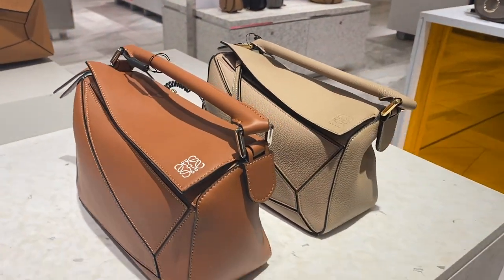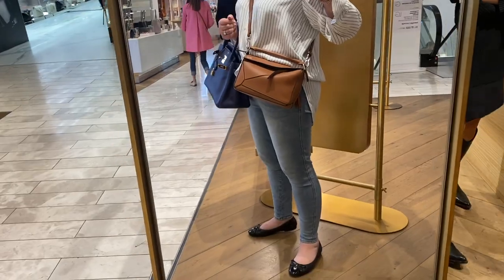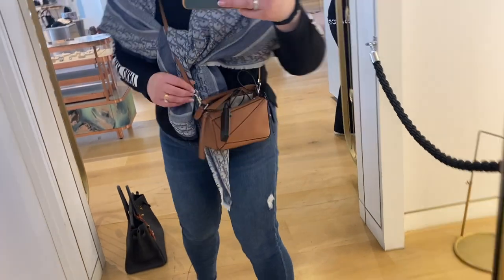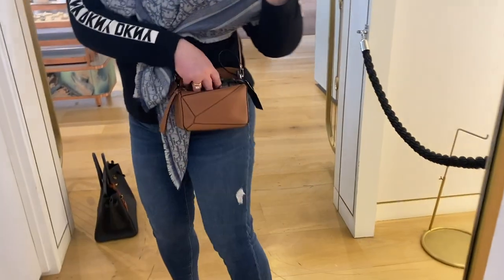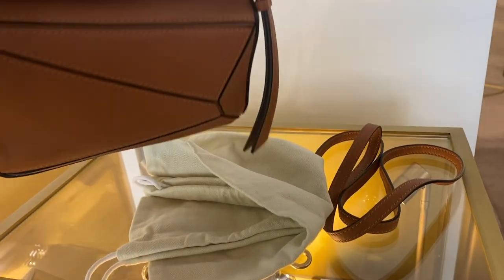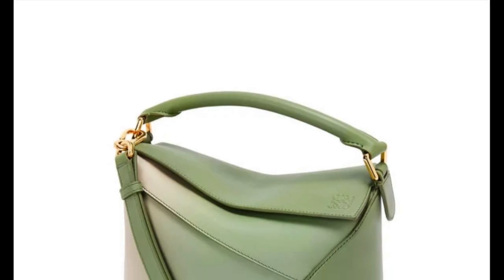The Loewe Puzzle bag — I just keep gravitating back to it over and over again, definitely in the tan color. It's comfortable and light. I also tried the mini Puzzle and was surprised it's actually a decent size — so I'm not sure now whether the mini or the small is right for me. I also love it in the Angora color, and this gorgeous green with an ombre finish is beautiful.